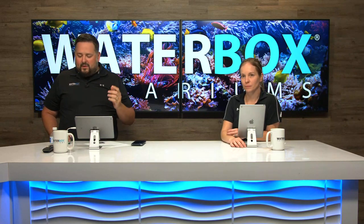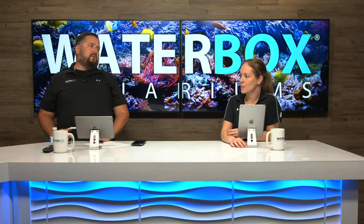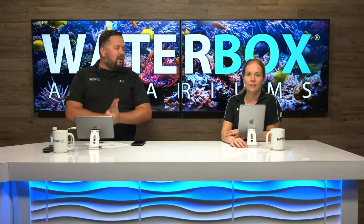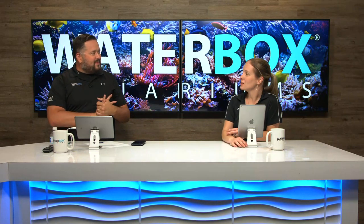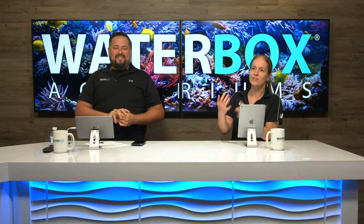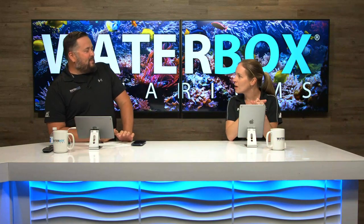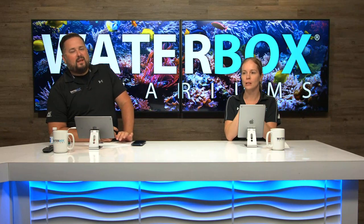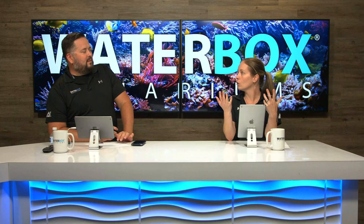We're going to be adding fish to the tank and talking about the doser that we installed last week. We're at week seven right now - seven of ten, only three weeks left. But it's all the fun stuff: fish going in, corals are coming soon. The tank has been up and cycled for a couple of weeks now and we put inverts in last week, so things are really rolling along.